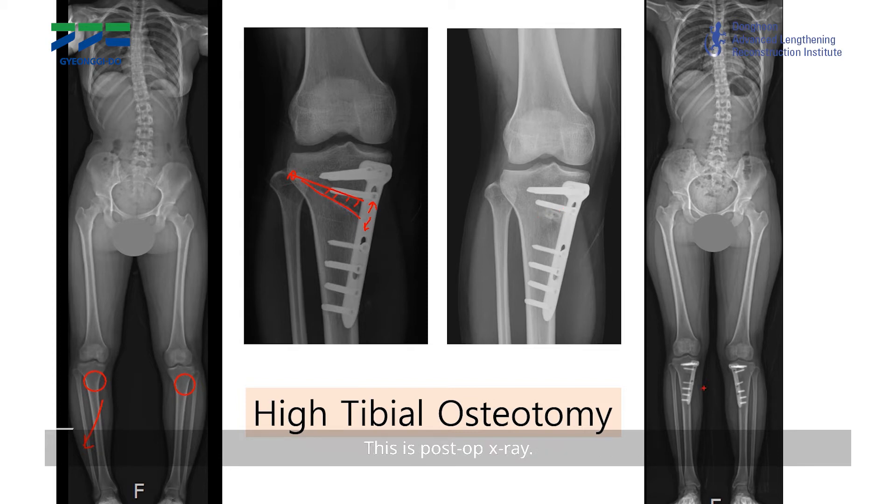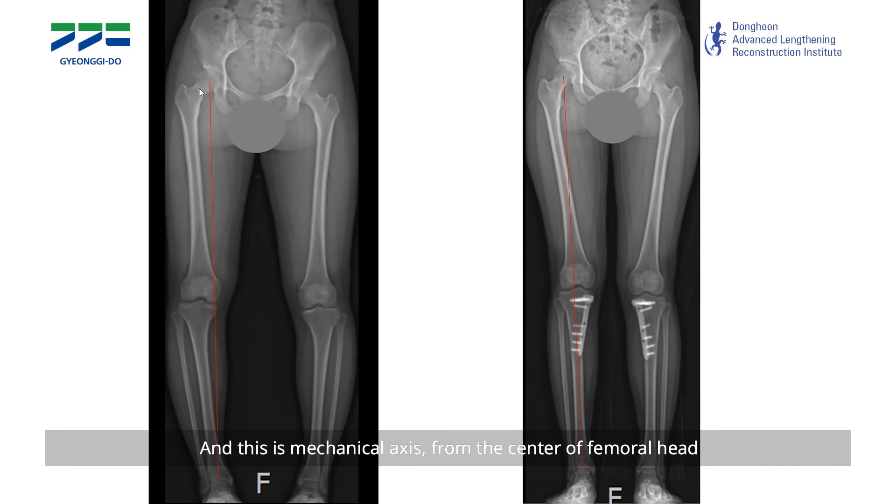You can see this gap heals very well with time. This is the post-op x-ray for the high tibial osteotomy surgery. This is the mechanical axis from the center of the femoral head to the center of the ankle joint. Before surgery, the axis was passing quite far medially from the joint center. After surgery, the mechanical axis holds a very nice point at the knee joint.